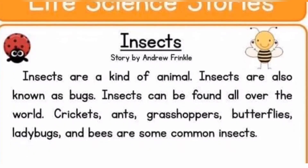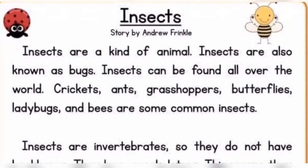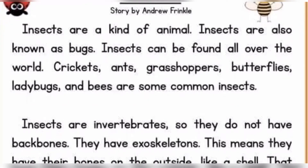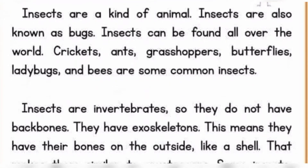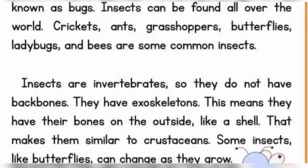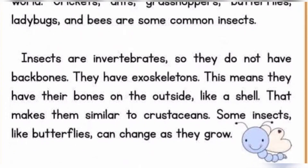Insects are a kind of animal. Insects are also known as bugs. Insects can be found all over the world. Crickets, ants, grasshoppers, butterflies, ladybugs, and bees are some common insects. Insects are invertebrates, so they do not have backbones. They have exoskeletons. This means they have their bones on the outside like a shell that makes them similar to crustaceans.